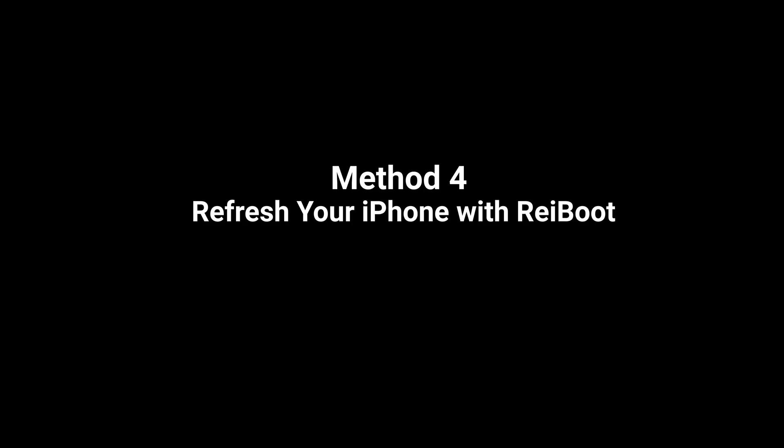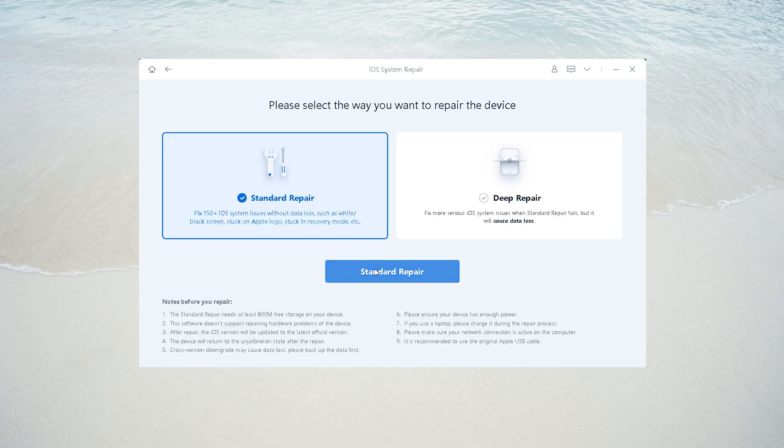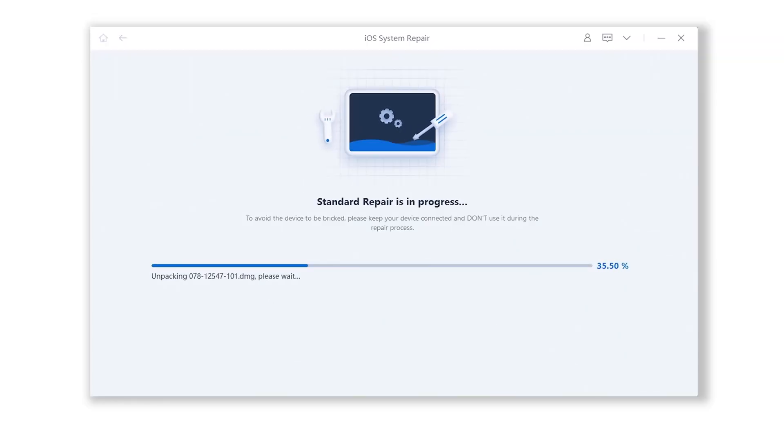If the problem persists, you can use Reboot to refresh your iPhone system. Connect your iPhone to the computer — with standard repair mode, you can easily repair your iPhone system if it has any problems, and you won't get any data loss.